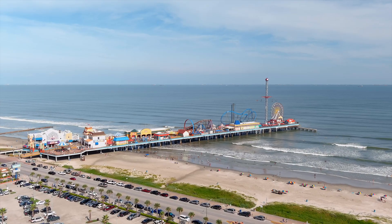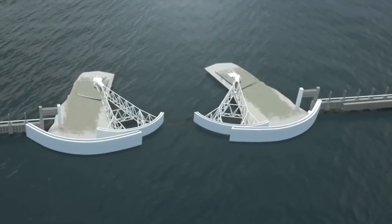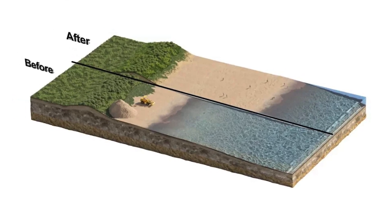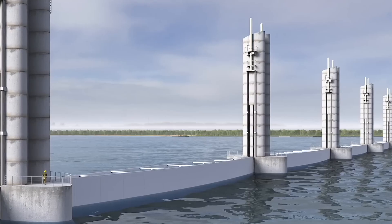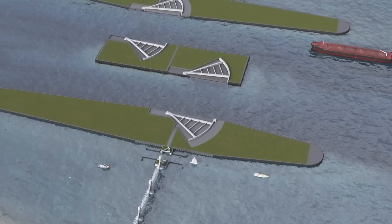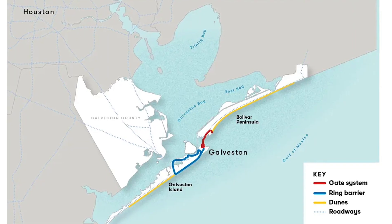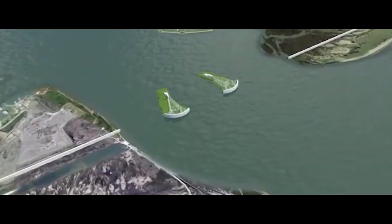To mitigate these risks, environmental studies will need to be conducted and adjustments made to ensure that the Ike Dike offers protection without causing irreversible harm to the surrounding environment. In addition to environmental concerns, the Ike Dike faces significant financial challenges. With an estimated cost exceeding $30 billion, securing the necessary funding has proven difficult. The project, expected to be financed jointly by federal and state governments, will be executed in phases, with certain components completed before others.